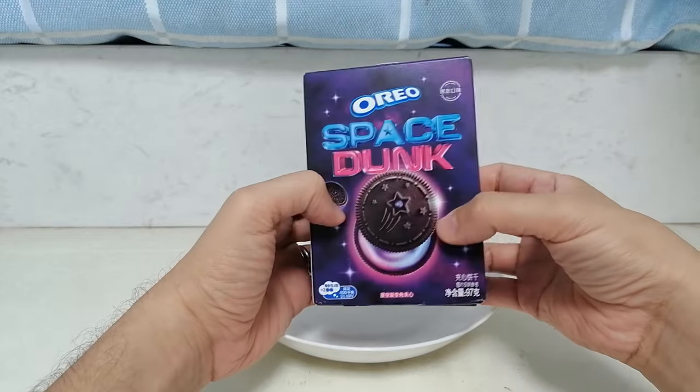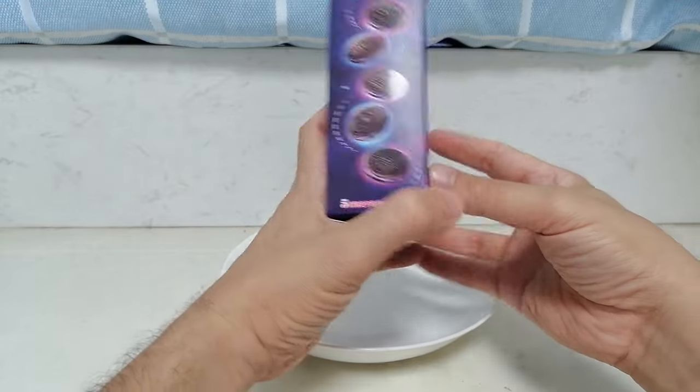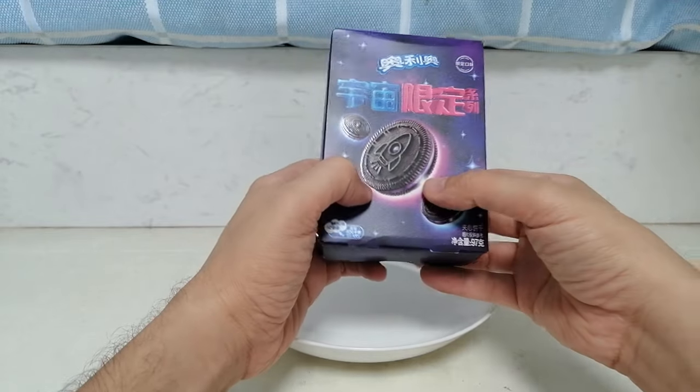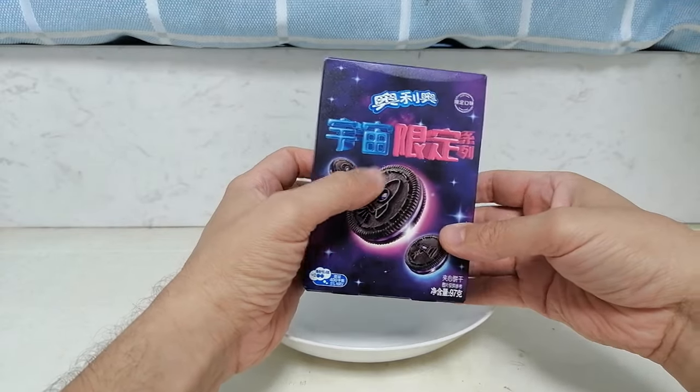Space Dunk isn't really a flavor, so I don't know what to expect, but the box does say they have cosmic cream, whatever that means. The box also looks pretty cosmic. Anyway, let's get into them.